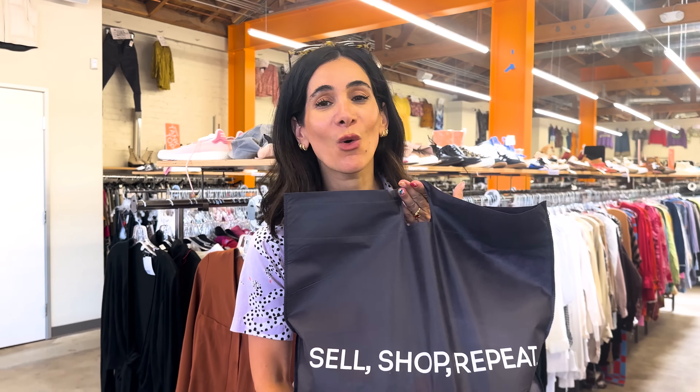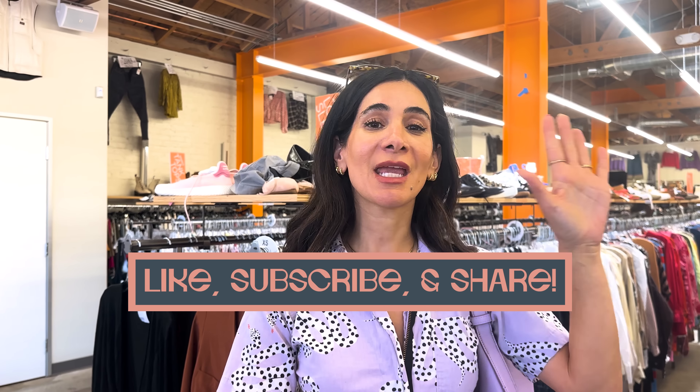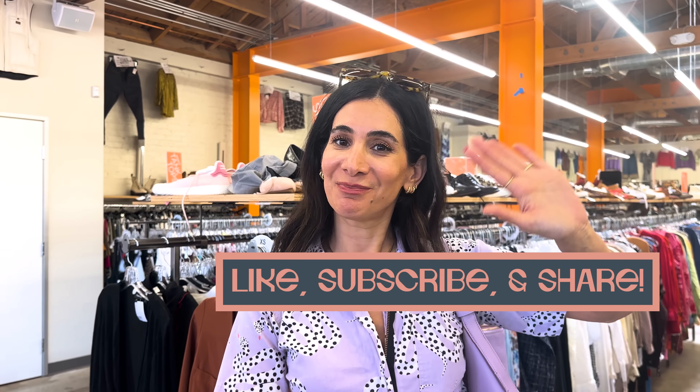And that, my friends, is how I find the best gems at Crossroads. If you follow my tips, you will find them too. Just remember: trust the process, let the items and gems find you. I am shopping at the Echo Park location today, but check the link below to find a Crossroads near you. Trust me, there's a whole wardrobe waiting for you. I will see you next Friday at 8am — be sure to catch me every Friday right here on YouTube. Bye!